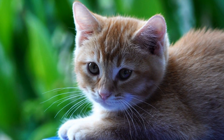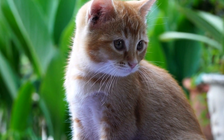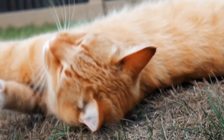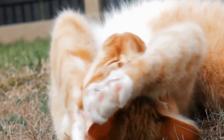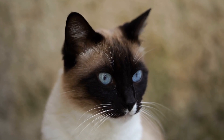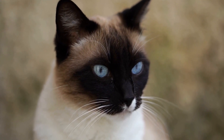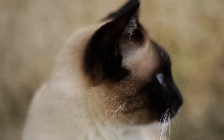Two: minimize triggers. Just like humans, cats with asthma can be triggered by certain environmental factors. Common triggers include dust mites, pollen, cigarette smoke, mold, and strong odors. Minimize these triggers by keeping your home clean, avoiding smoking indoors, and using air purifiers to improve air quality.